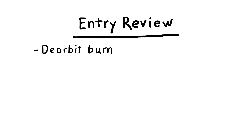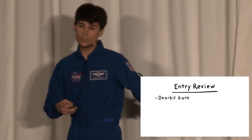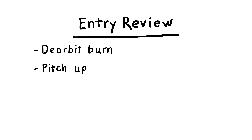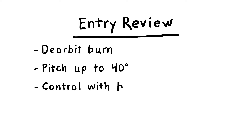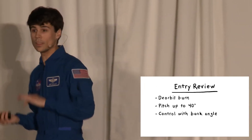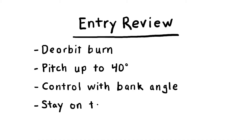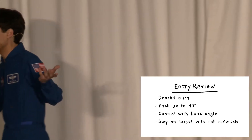So let's review what we just learned. We start with our deorbit burn, which lasts about three minutes. After that, we coast towards the atmosphere, and while we do that, we pitch up to the 40-degree angle of attack so our heat shield can protect us. Once we get into the atmosphere, we control everything with bank angle. If it looks like we're going to overshoot the runway, we bank heavier so we slow down faster. If it looks like we're not going to make it, we bank less. And every time we get turned too far from our target, we turn the other way in a series of what are called roll reversals.